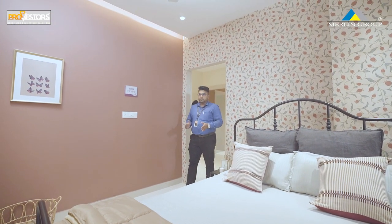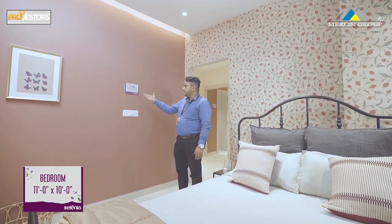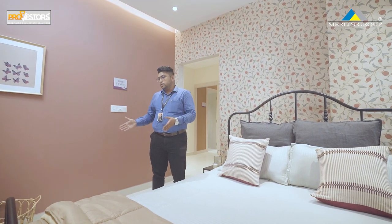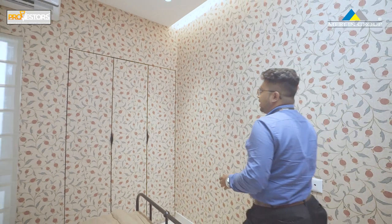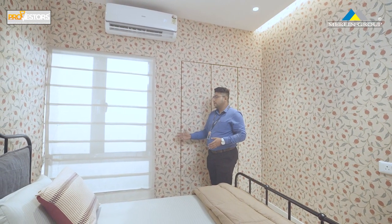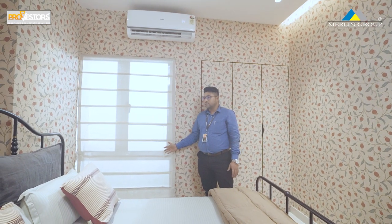This is the third bedroom, which is 11x10 feet. There is ample space for a king size bed. We provide a three-door wardrobe space. There is a French window in the bedroom for air and light.